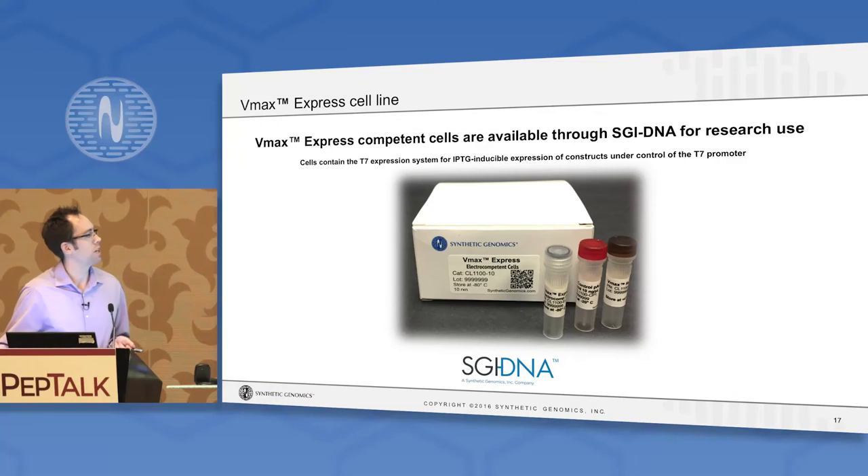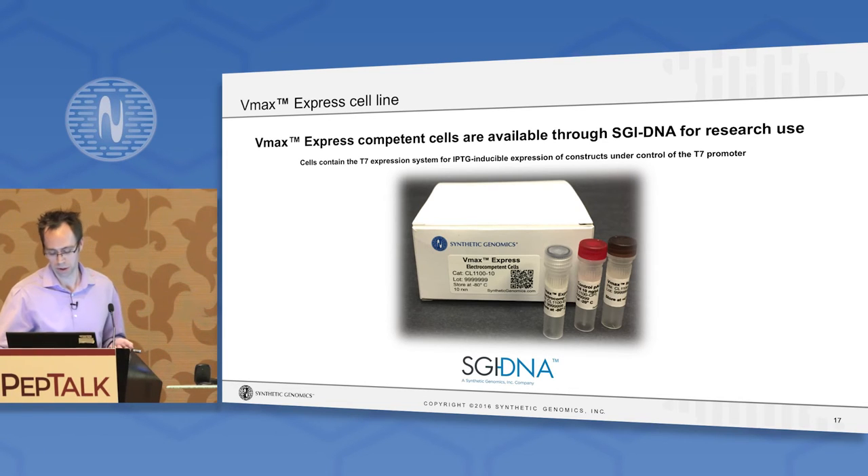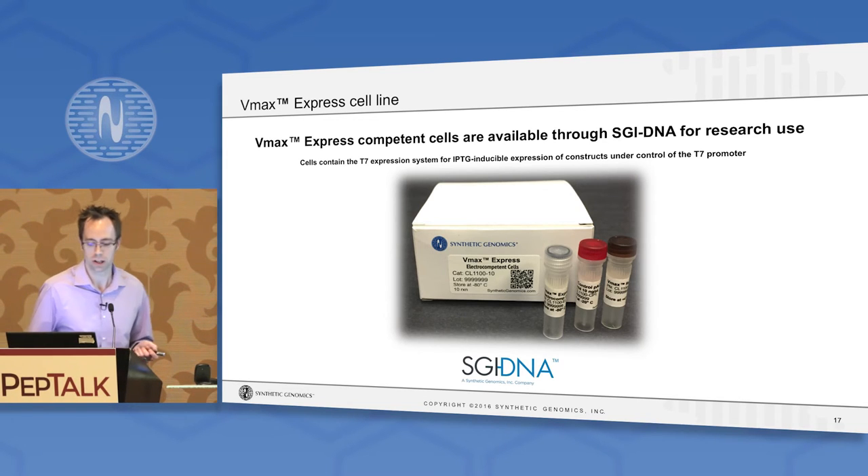VMAX Express is now commercially available as of last week — if anyone's interested in trying this for routine laboratory use, you can purchase it through SGI DNA. This is the system that contains a T7 expression system for IPTG-induced protein expression of constructs under the T7 promoter, and the folks at the SGI DNA table in the exhibit hall would be happy to tell you more.